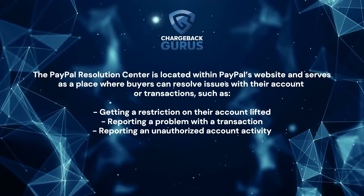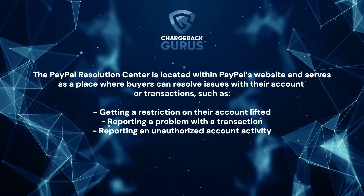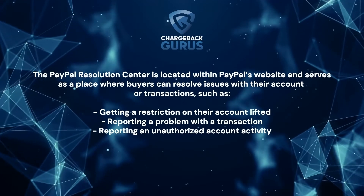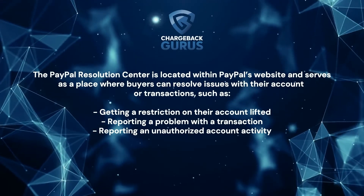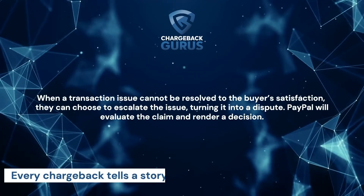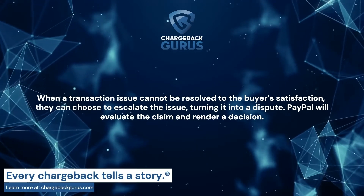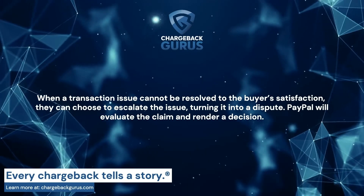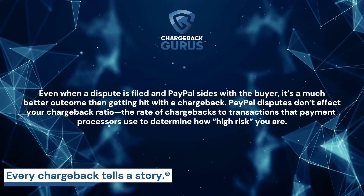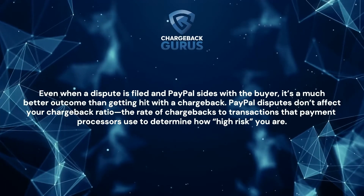The PayPal Resolution Center is located within PayPal's website and serves as a place where buyers can resolve issues with their account or transactions, such as getting a restriction on their account lifted, reporting a problem with a transaction, or reporting unauthorized account activity. When a transaction issue cannot be resolved to the buyer's satisfaction, they can choose to escalate the issue, turning it into a dispute. PayPal will evaluate the claim and render a decision. Even when a dispute is filed and PayPal sides with the buyer, it's a much better outcome than getting hit with a chargeback.